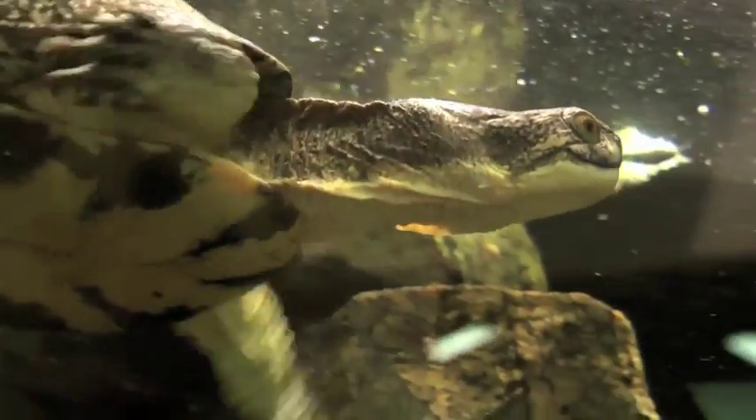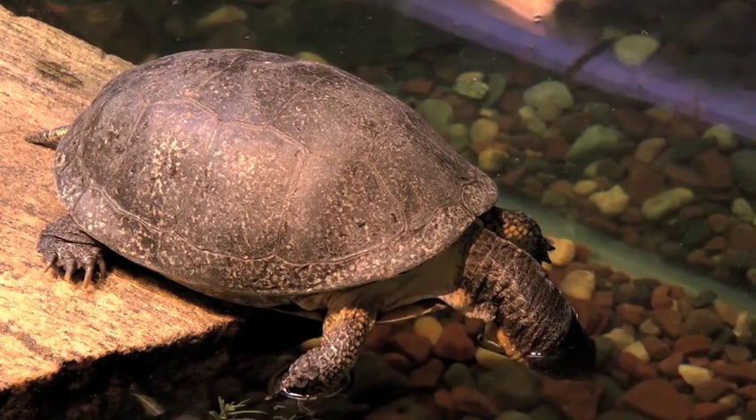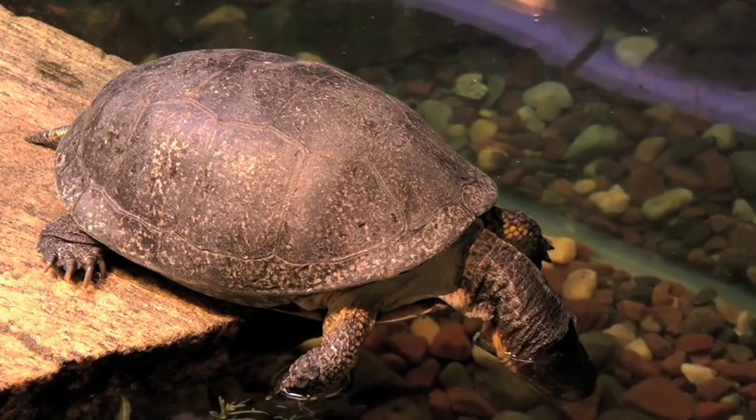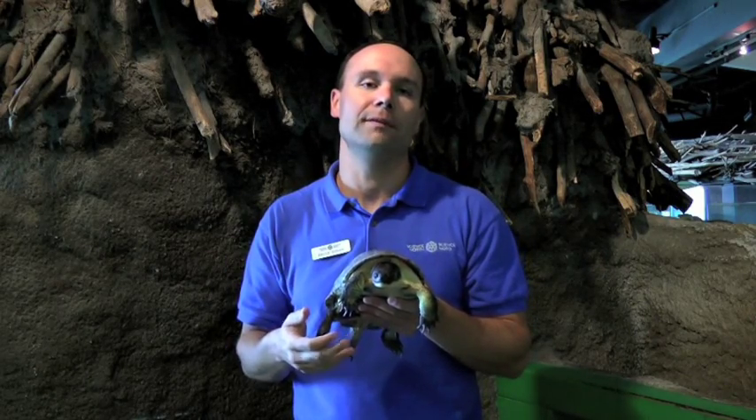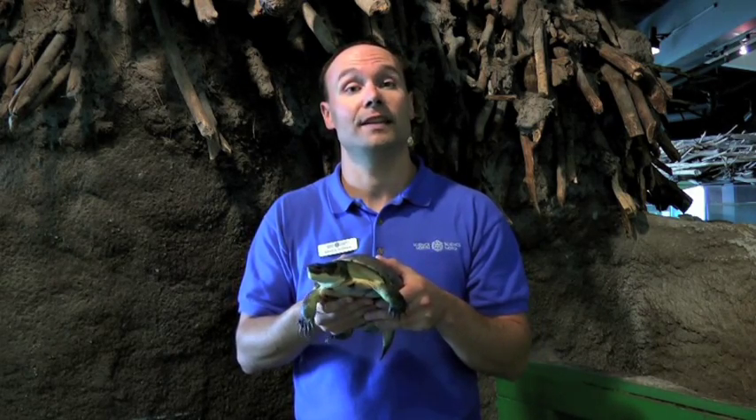In fact, Blanding's turtles can live up to 70 years, and that's quite old — almost as old as a human. So that's another reason why it's a good idea not to buy turtles as pets, because people aren't willing to keep them for many, many years. So if you want to learn more about the Blanding's turtle or any other turtle or animal that we have here at Science North, you are more than welcome to visit us here on the third floor, and we hope to see you soon.